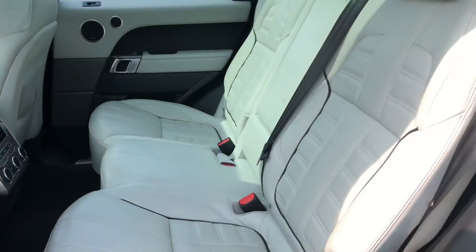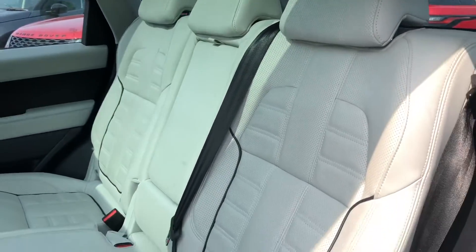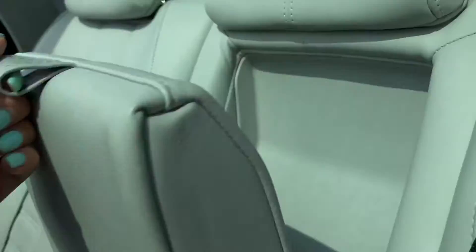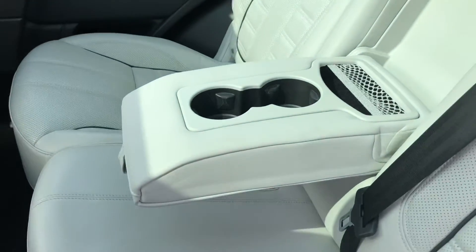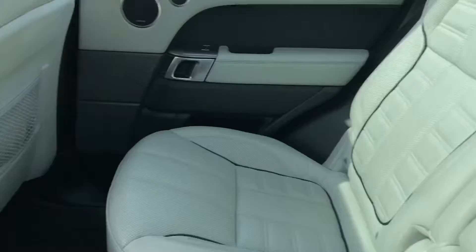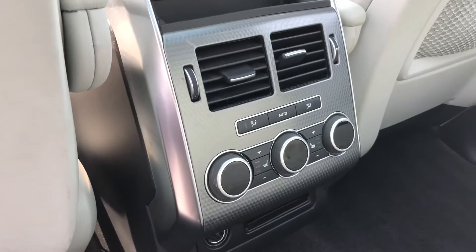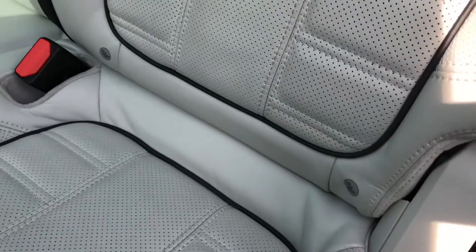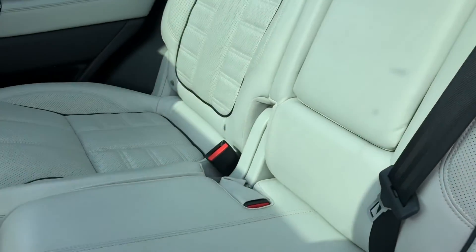Looking into the back you have plenty of space there for three passengers so you're not all cramped in. An armrest in the middle to ensure every journey is comfortable. Climate controls in the back so you can control the temperature along with heated seats ensuring every journey is luxury.